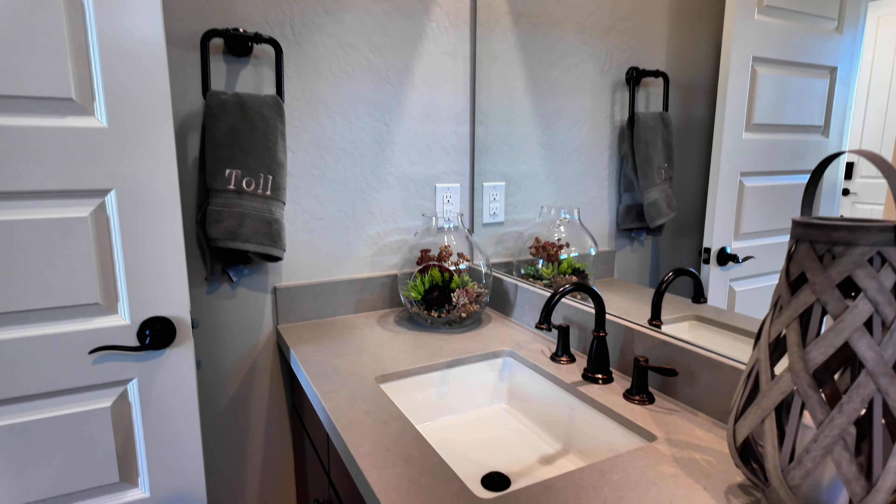That door goes to the garage but it's locked here in the model, where we do have storage. So you come in from the garage and drop your stuff right there. Now the kitchen isn't — I don't want to say it's small, but definitely not huge.